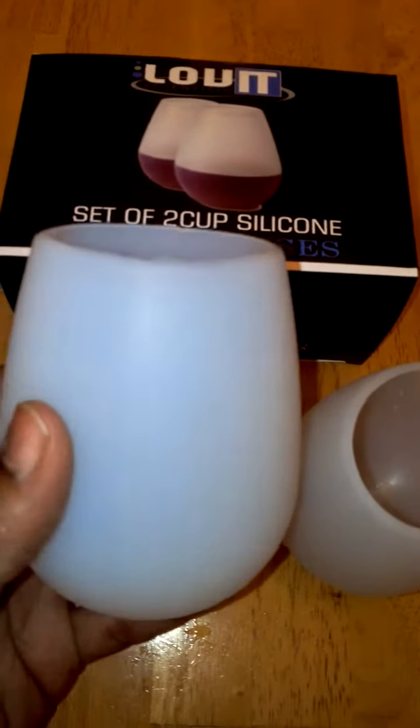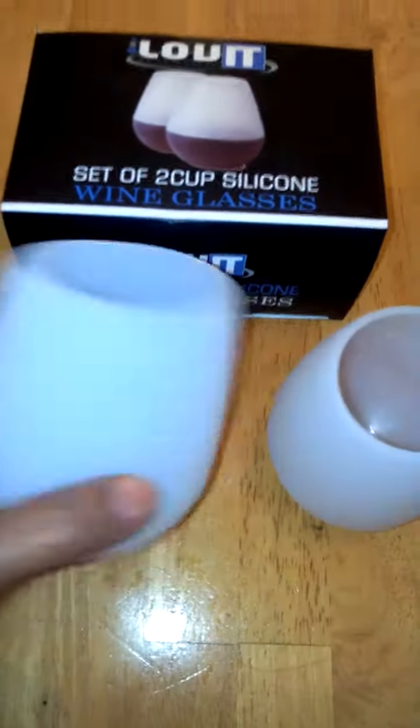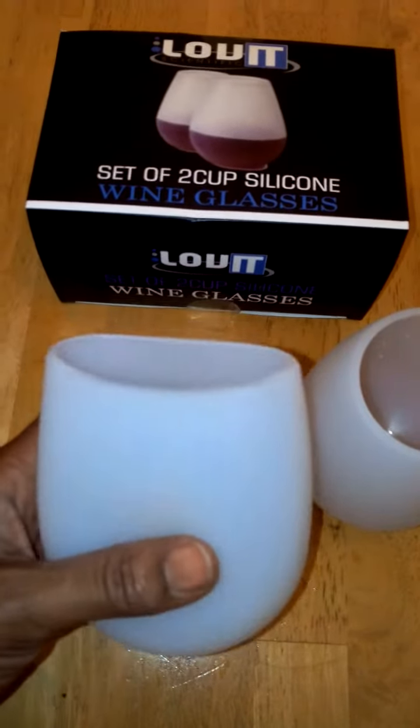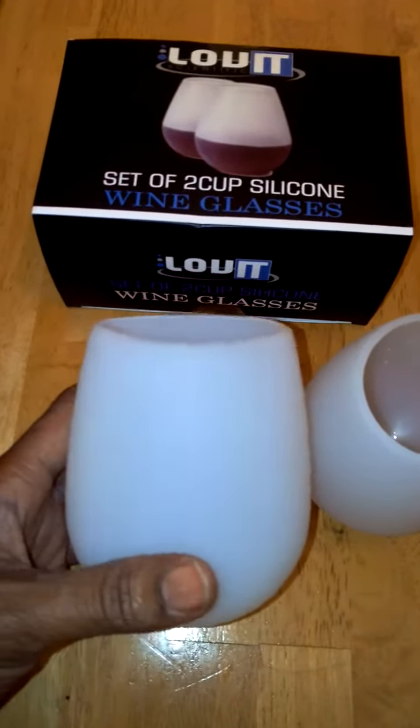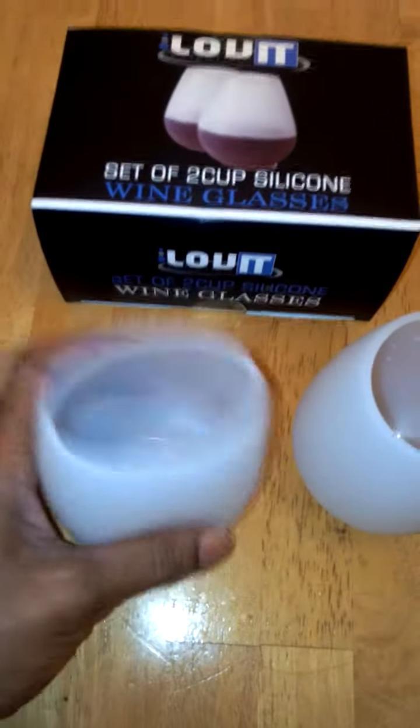These are a really cute set of wine glasses and they're nice. You can put hot or cold liquids in them — if I want to grab a small cup of coffee, I can grab one of these cups to drink my coffee in. They're non-toxic, non-reactive. This is food-grade silicone and they're shatterproof so you don't have to worry about spilling them.